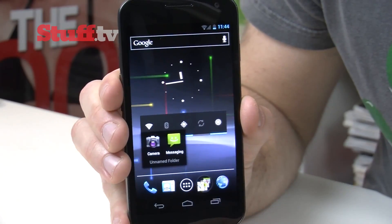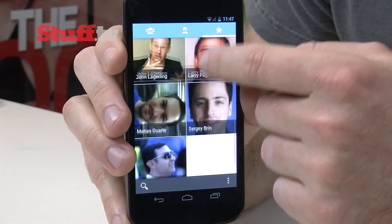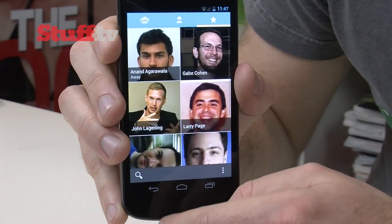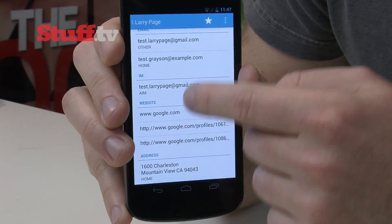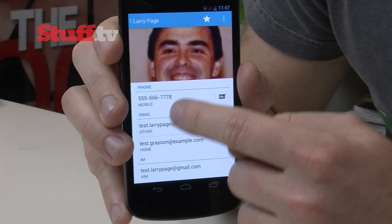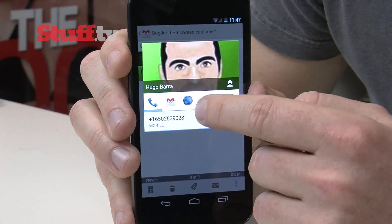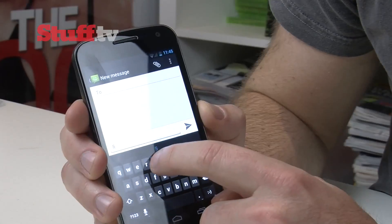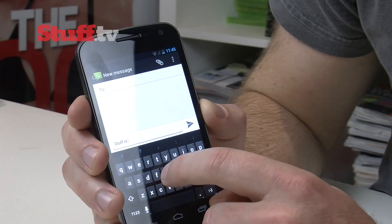Gone are contacts — now you get people tiles. These are beautiful, more so even than Windows Phone's admittedly original efforts. People profiles pull in all the contact information associated with that person from all their social media details, and that cleverly lets you access it quickly from anywhere they appear in the phone. Input is made easy on the Galaxy Nexus with the super subtle haptic feedback from the keyboard.